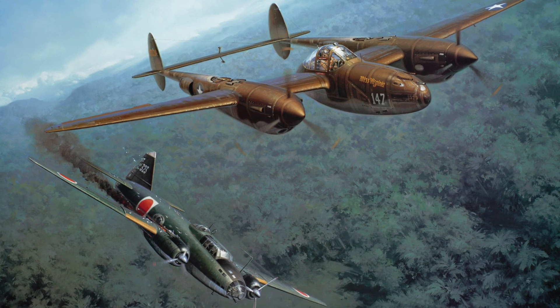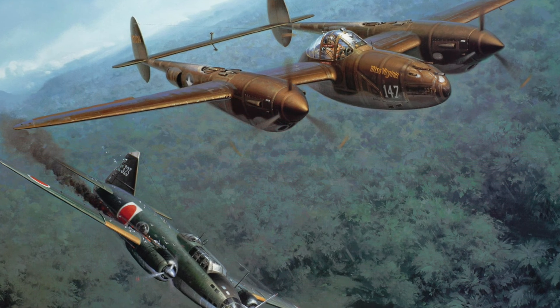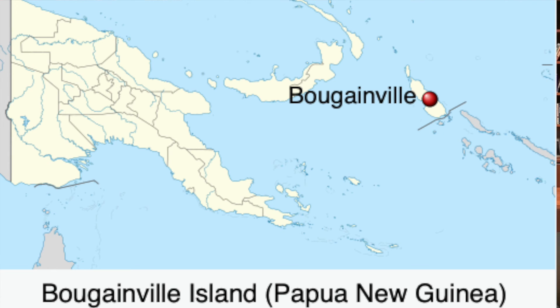The P-38 figured in one of the most significant operations in the Pacific Theater — the interception on 18 April 1943 of Admiral Yamamoto, the architect of Japan's naval strategy in the Pacific, including the attack on Pearl Harbor. When American codebreakers found out he was to fly to Bougainville Island for a frontline inspection, 16 P-38G Lightnings were sent on a long-range intercept mission, flying 435 miles from Guadalcanal at low height above the ocean to avoid detection.